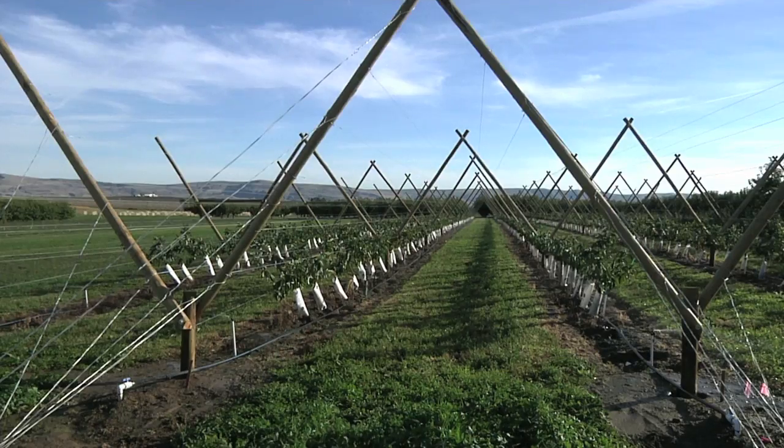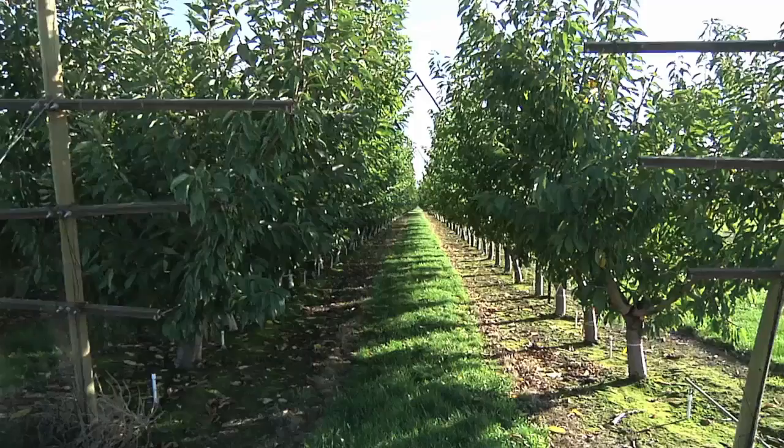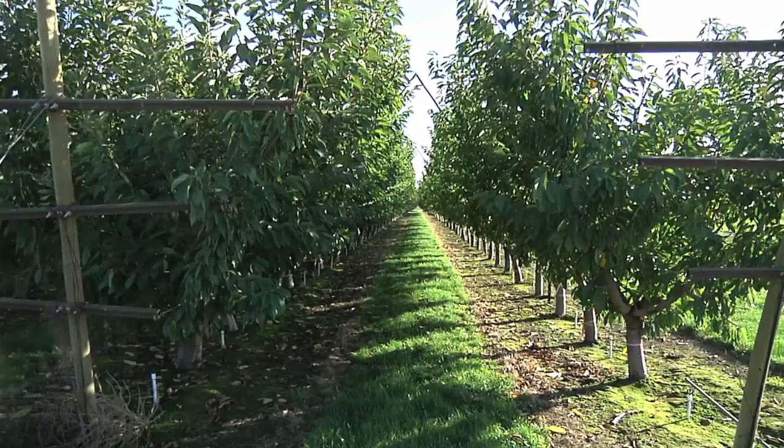This is a totally novel and, in some ways, a bit of a radical way to develop a cherry orchard — to plant the trees, to grow the trees, in order to train the trees and develop the shoots in specific positions.